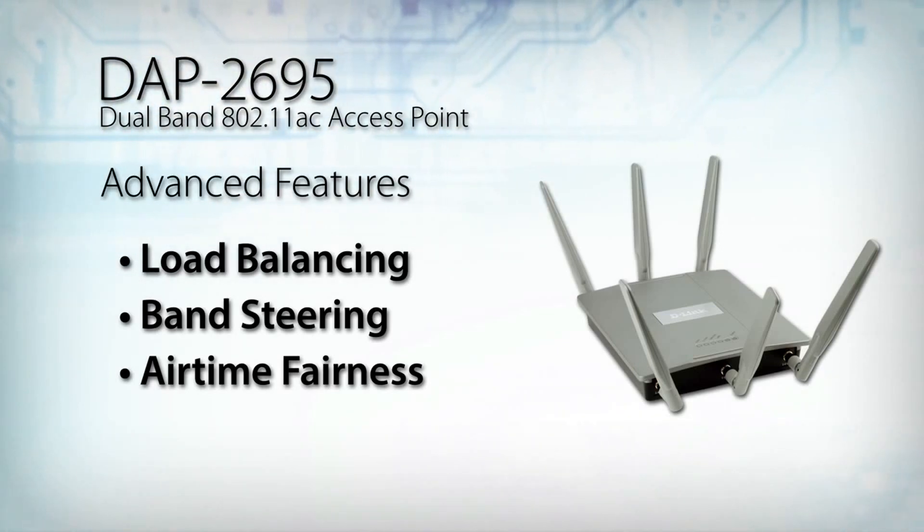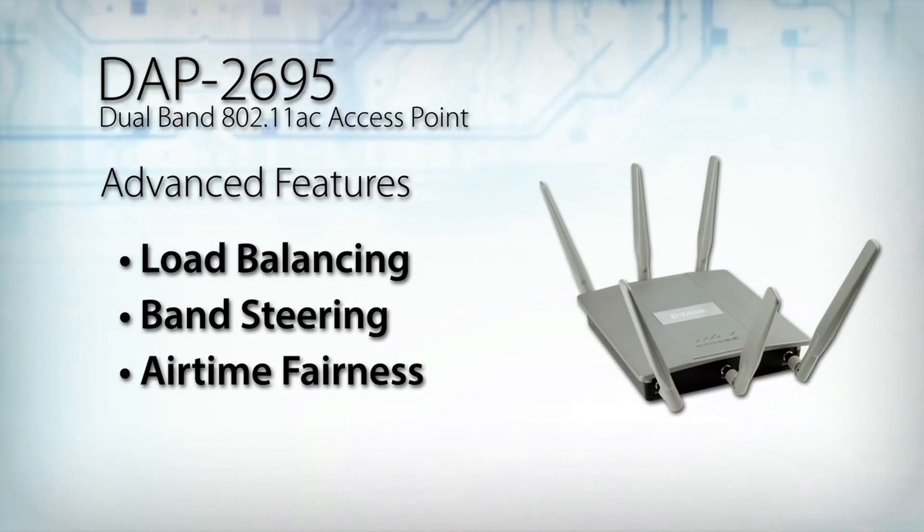Regardless of location or 802.11 standard version. To help maintain a secure wireless network, the DAP2695 supports both personal and enterprise versions of WPA and WPA2. It includes MAC address filtering, wireless LAN segmentation, SSID broadcast disable, rogue AP detection, and wireless broadcast scheduling to further protect your wireless network.